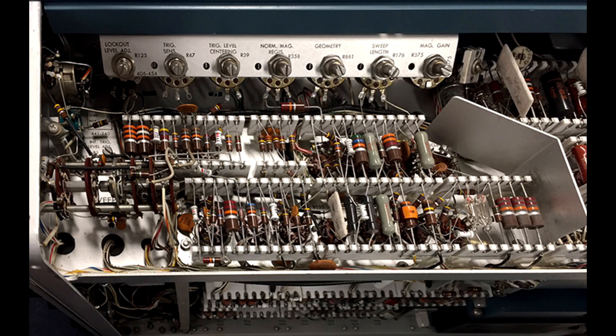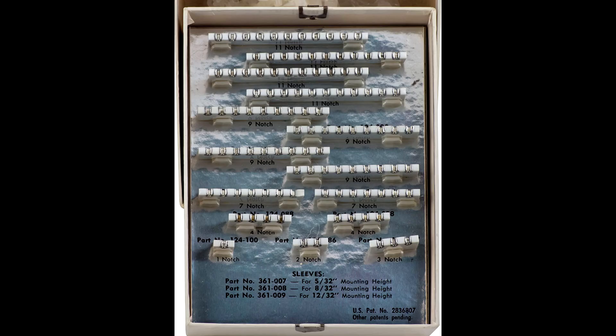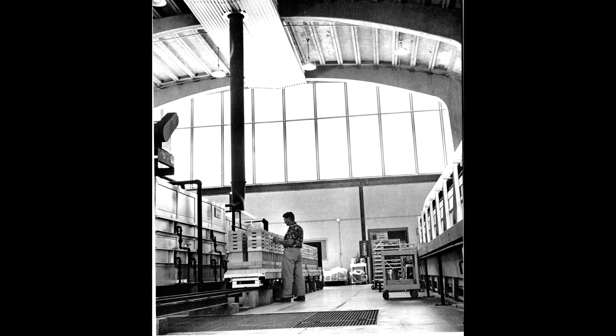When Tektronix started producing oscilloscopes, printed circuit boards with adequate performance were not available, so Tek invented the ceramic terminal strip. They invented a way to attach a silver channel to a ceramic strip which could be used to hold components. They even sold these strips to other companies. These strips were fired in a large continuous kiln in Building 13, the current home of the Vintage Tech Museum.